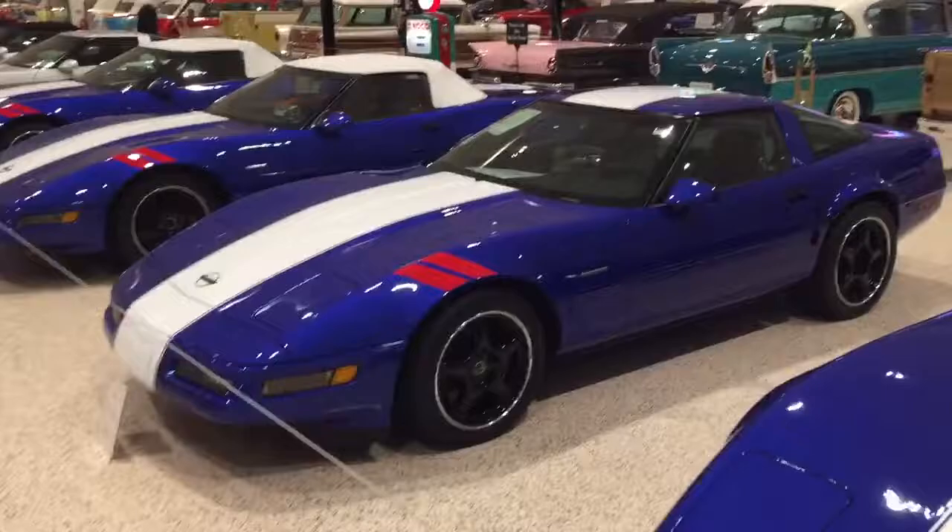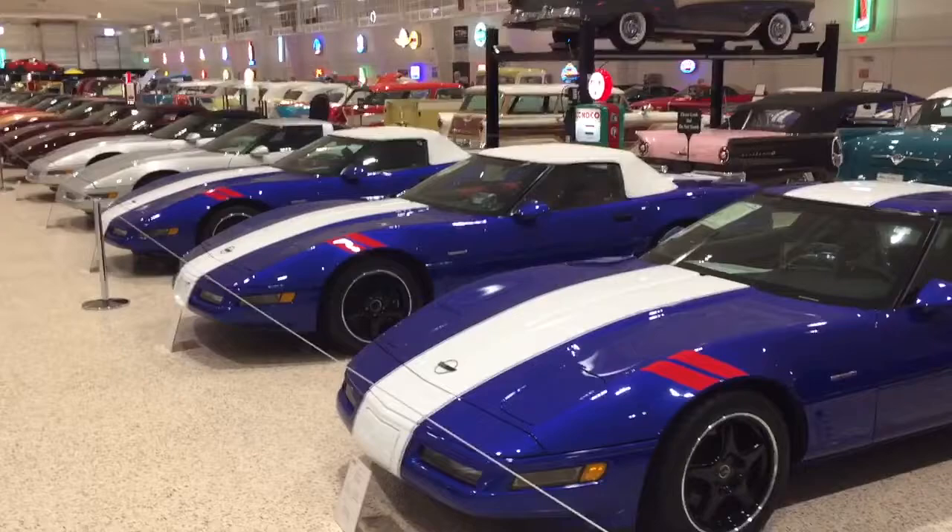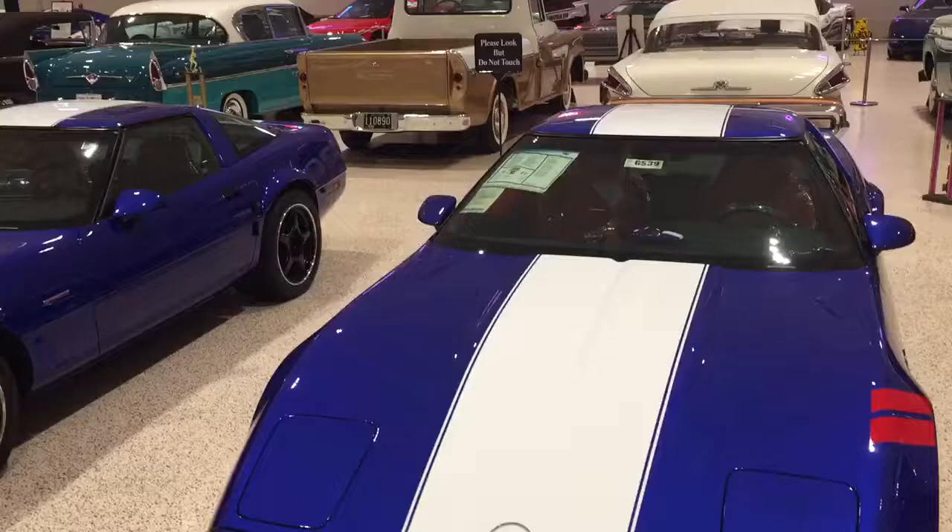This is Mark Pylock's collection of four 1996 Grand Sports, one of each body style and interior. Two convertibles, one with black, one with red, and two coupes, one with black, one with red.